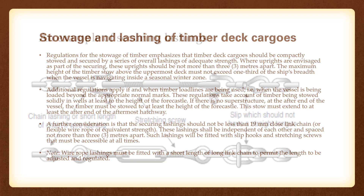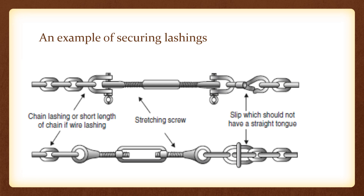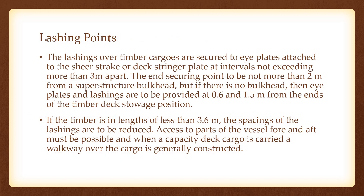Wire rope lashings must be fitted with a short length of long-link chain to permit length adjustment. Here is an example of securing lashings — you may pause the video to draw these lashings and note the spacing of uprights, which should be sufficient for examination purposes. Lashings over timber cargoes are secured to eye plates attached to the sheer strake or deck stringer plate at intervals not exceeding three meters apart. The deck stringer plate is one of the strongest points on the ship, with holes through which lashings are passed.